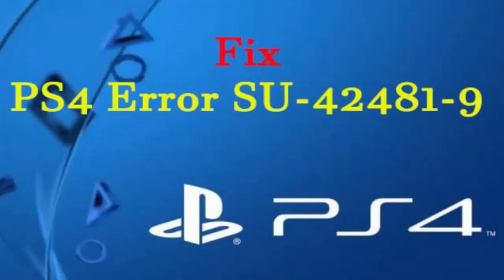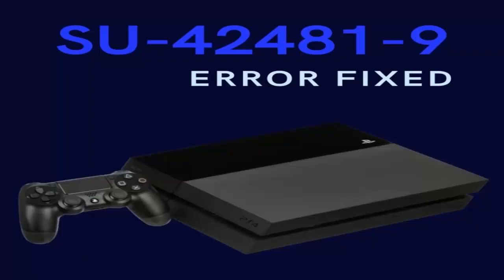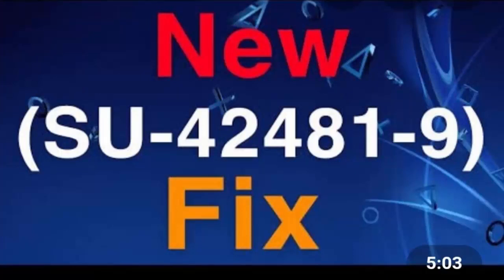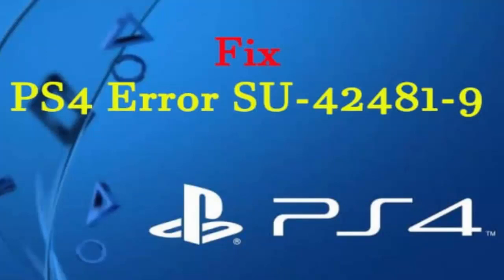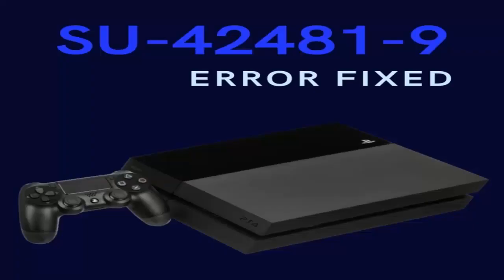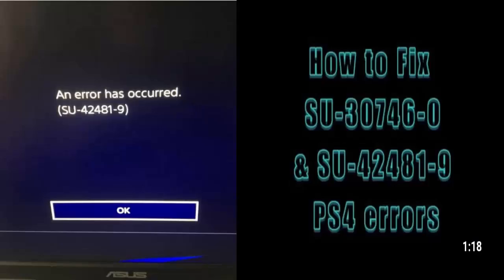Here are some of the factors which can prompt this problem. Firstly, corrupt temporary files — there are some cases where the PS4 has corrupt temporary files which prevent it from updating properly. Secondly, bad update files — it is possible that files meant to be installed through the update are corrupt and cannot be installed properly. These are the two main reasons which cause PS4 error SU-424819.